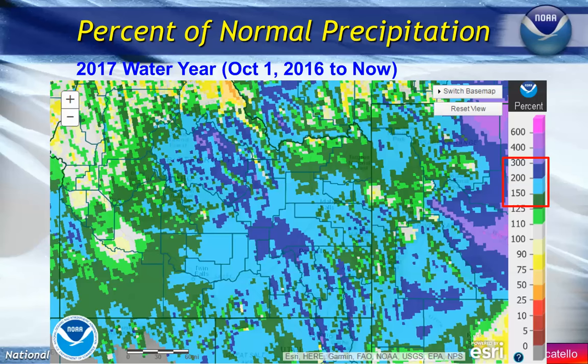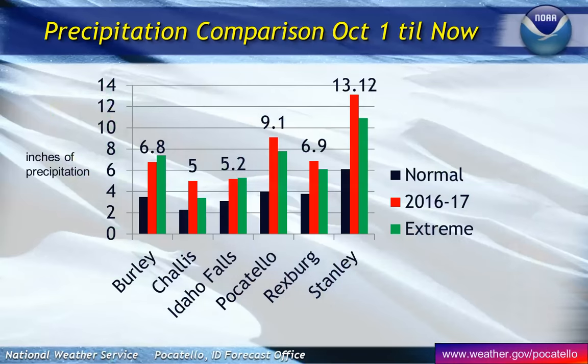When we look at the percent of normal precipitation, you can see that over a large portion of central and eastern Idaho, we are anywhere from 125 to some places 300 percent of normal for liquid precipitation for this time of year. When you do some comparison to some of our observation sites, you can see that most sites are running above their normal for this time of year.